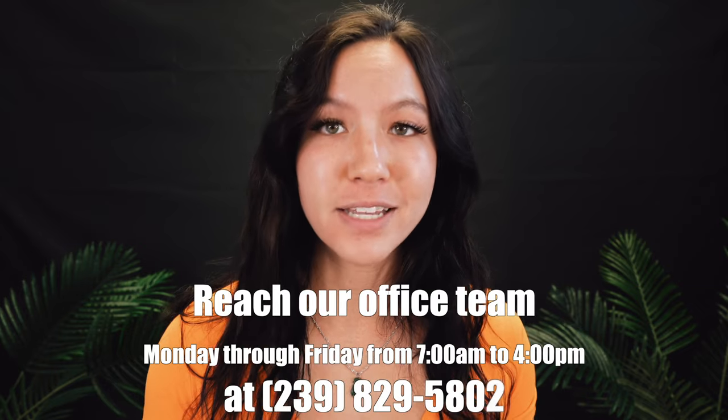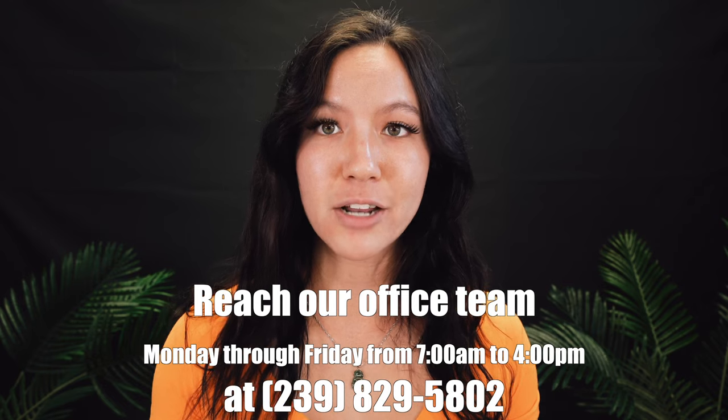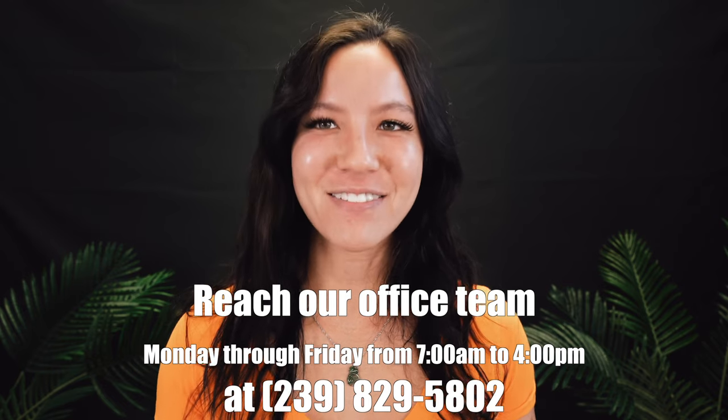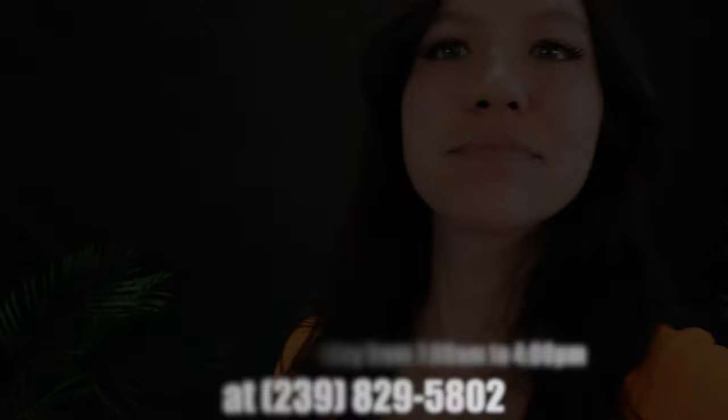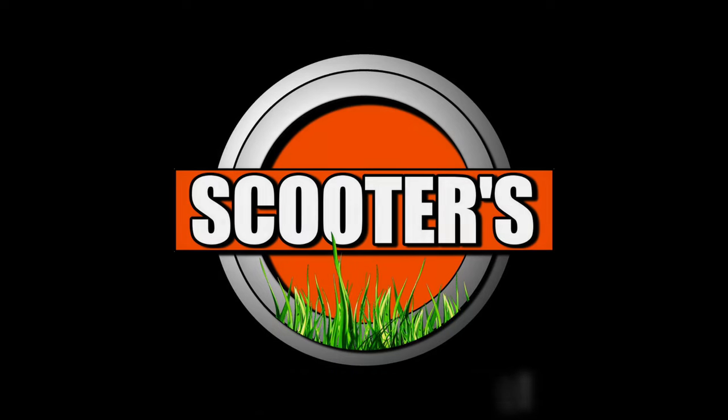As I said, everyone's lawn is different. If you have any questions, please feel free to give us a call. You can talk to me or Angelique, who's our office manager. You can call us at 239-829-5802.